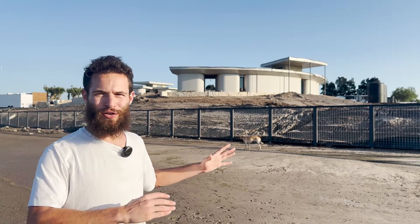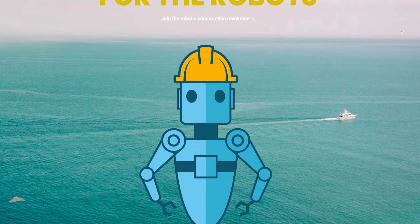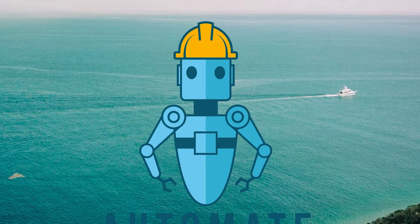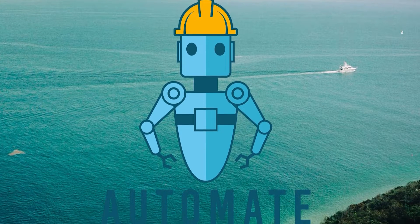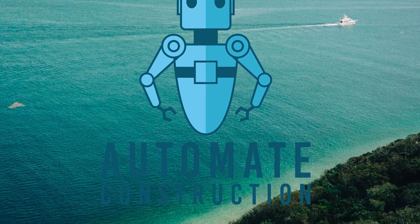If you'd like to get a job working with 3D printed construction, check out humanrobotarmy.com. It's a recruiting firm that sponsors this channel to help people who are willing to work hard and get their hands dirty learn how to work with robotics on the construction site. It's an early technology, so it's really like fighting tooth and nail out there — blood, sweat, and tears — but if you're up for it, there are awesome jobs for you.